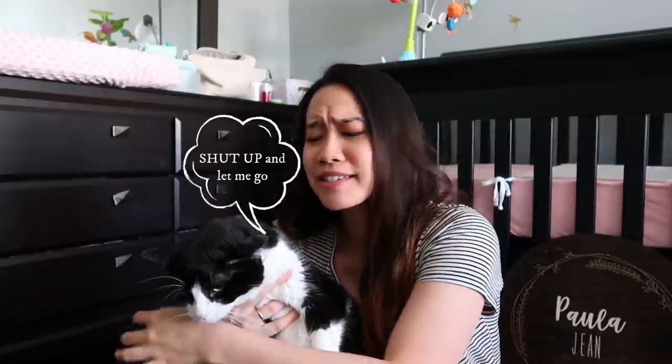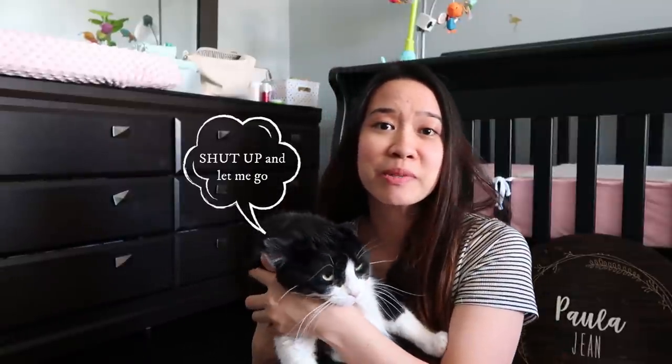Alright, that's it for today's video. Thank you so much for watching. Please make sure to like, share it with your friends, and subscribe to my channel so that you will be notified for new uploads. We'll see you guys next time. Bye!